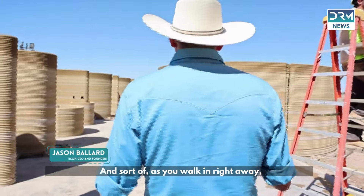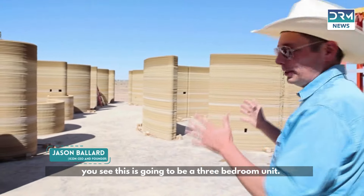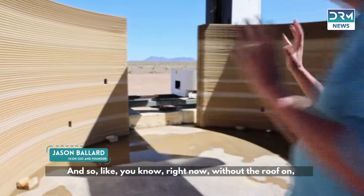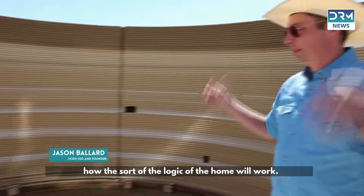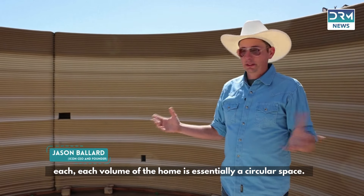As you walk in, you can see this is going to be a three-bedroom unit — one of the bedrooms is right here. Right now without the roof on, you can't quite tell how the logic of the home will work, but each volume of the home is essentially a circular space.